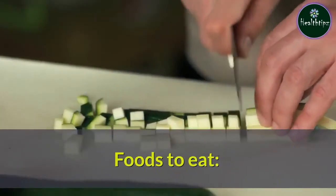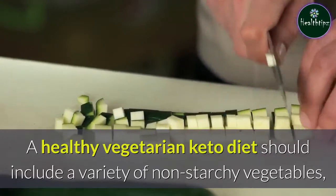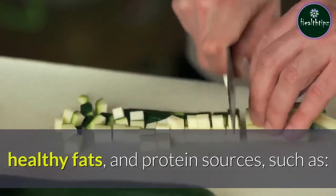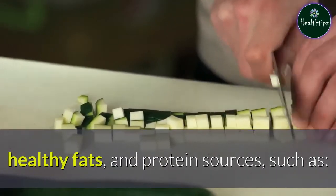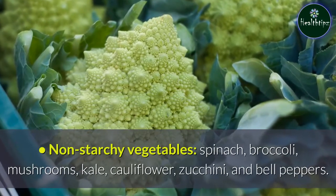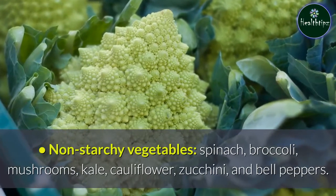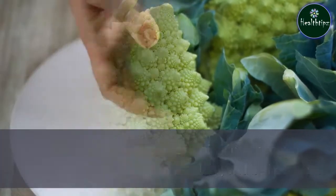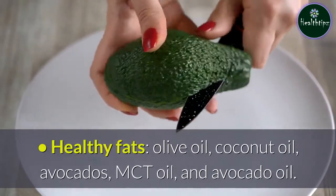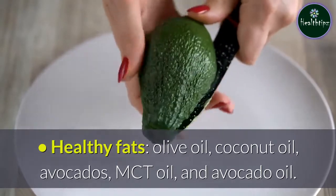A healthy vegetarian keto diet should include a variety of non-starchy vegetables, healthy fats, and protein sources. Non-starchy vegetables include spinach, broccoli, mushrooms, kale, cauliflower, zucchini, and bell peppers. Healthy fats include olive oil, coconut oil, avocados, MCT oil, and avocado oil.